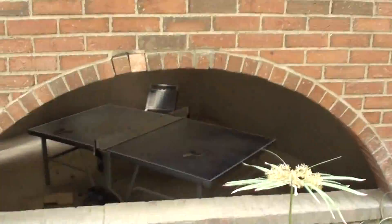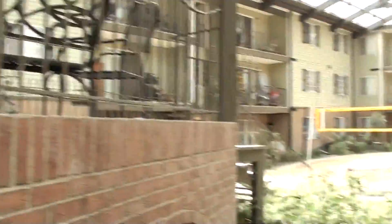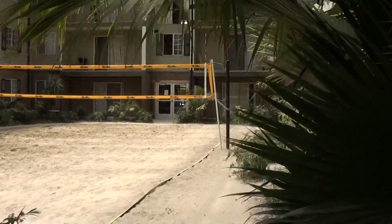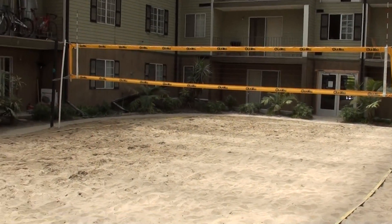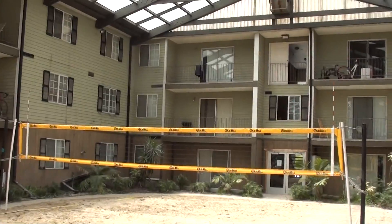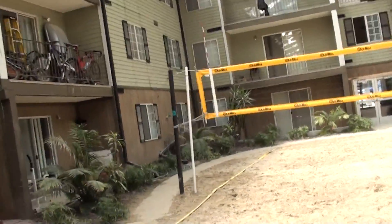There's a ping-pong table down below, a gazebo up here where they can sit and hang out, and then we've got a beach sand volleyball court right here, which is also open year-round, complete with a customized logo volleyball net.